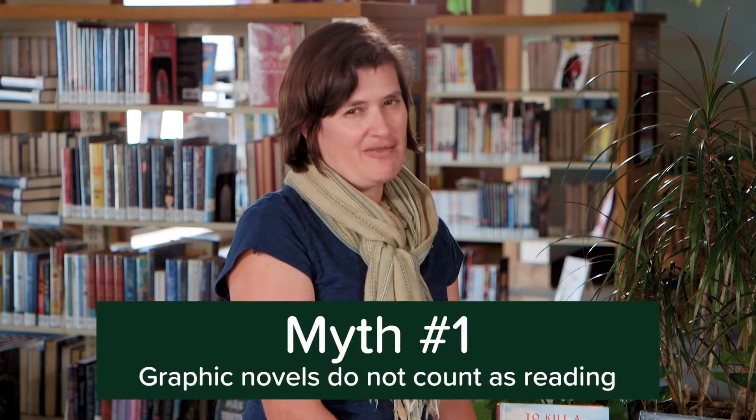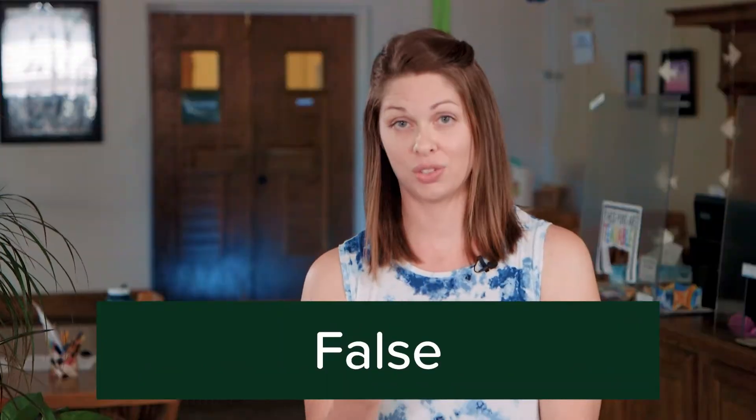Let's debunk some myths about comic books and graphic novels. Myth number one: they don't really count as reading. False — they definitely count as reading. It's text, it's story, it's illustration — it's totally still reading.